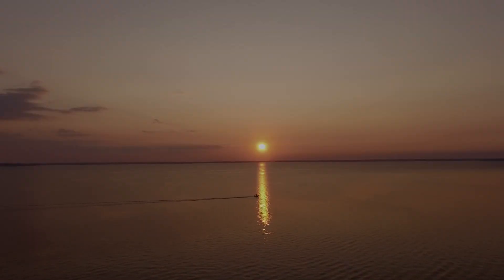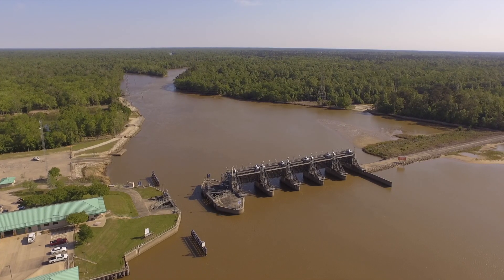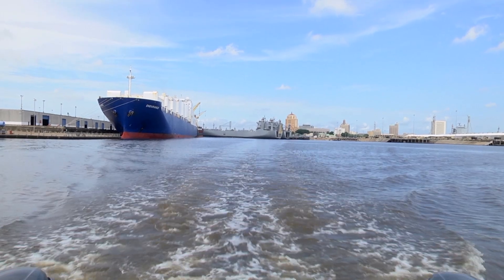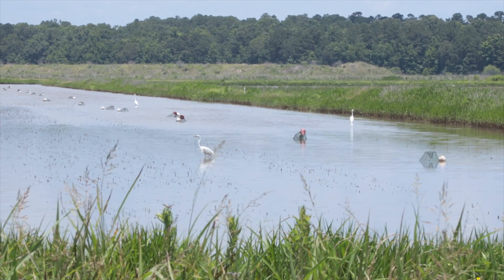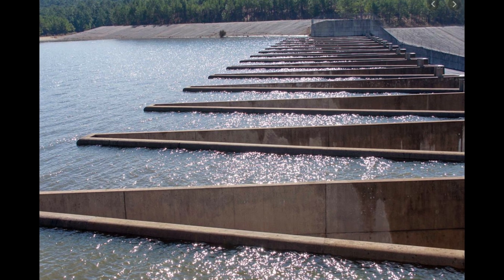The LNVA-sponsored Sam Rayburn Reservoir, Lake B.A. Steinhagen, and the Natchez River Saltwater Barrier are all federal projects built by the U.S. Army Corps of Engineers. These projects help ensure a reliable fresh water supply for our region. It is during dry periods, and particularly droughts, that the water stored in upstream lakes and reservoirs is released to meet downstream demands.